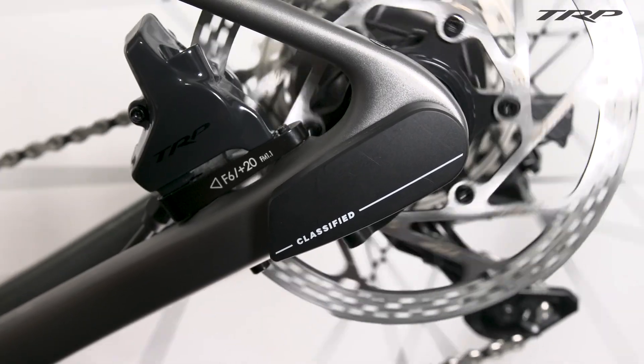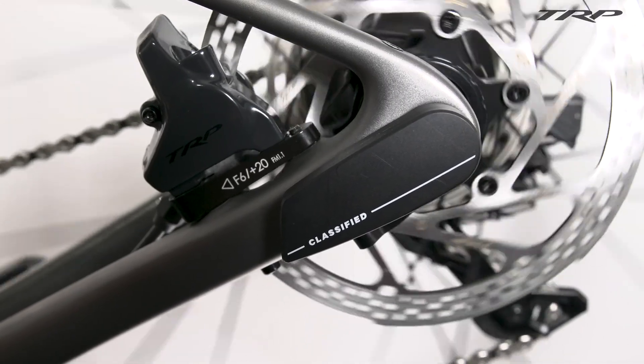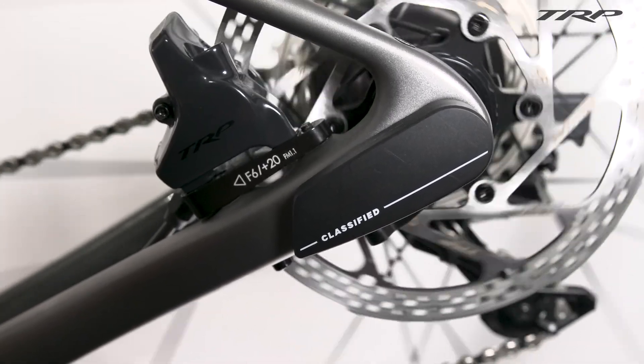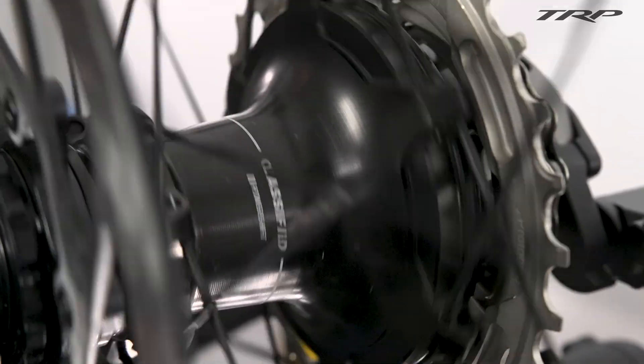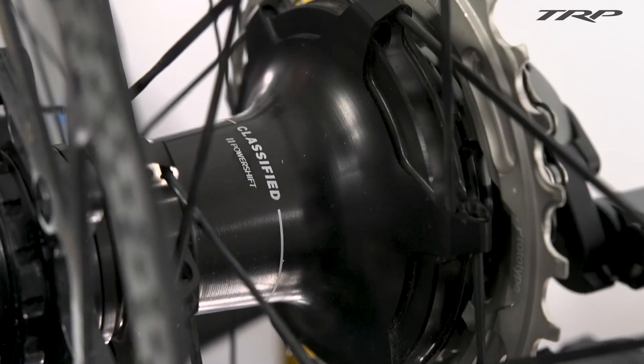The PowerShift hub is a sophisticated internal gear mechanism that removes the need for a front derailleur by offering seamless gear changes within the rear wheel. No longer do you have to worry about cross chaining or other lost efficiency. While the PowerShift hub may not be new, this is the first time that it has been seamlessly integrated into a wireless groupset.